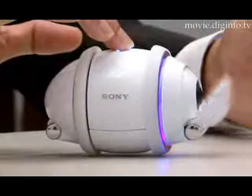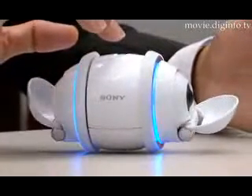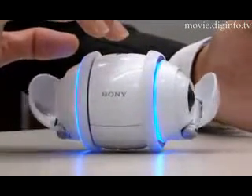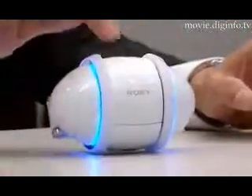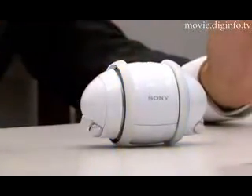The latest Sony music player, the Rollie, will be released in Japan on the 29th of September. The Rollie features three motion functions enabling it to synchronize movement to the music.